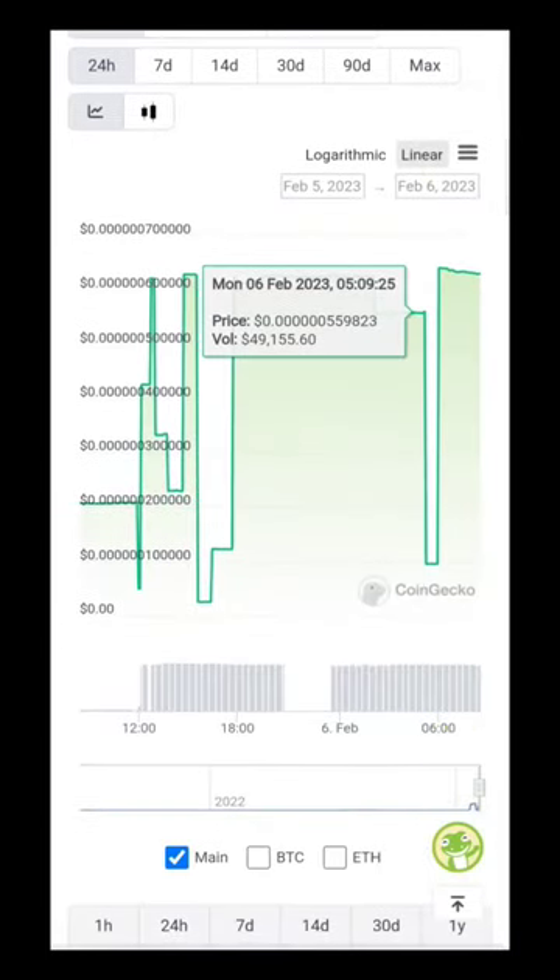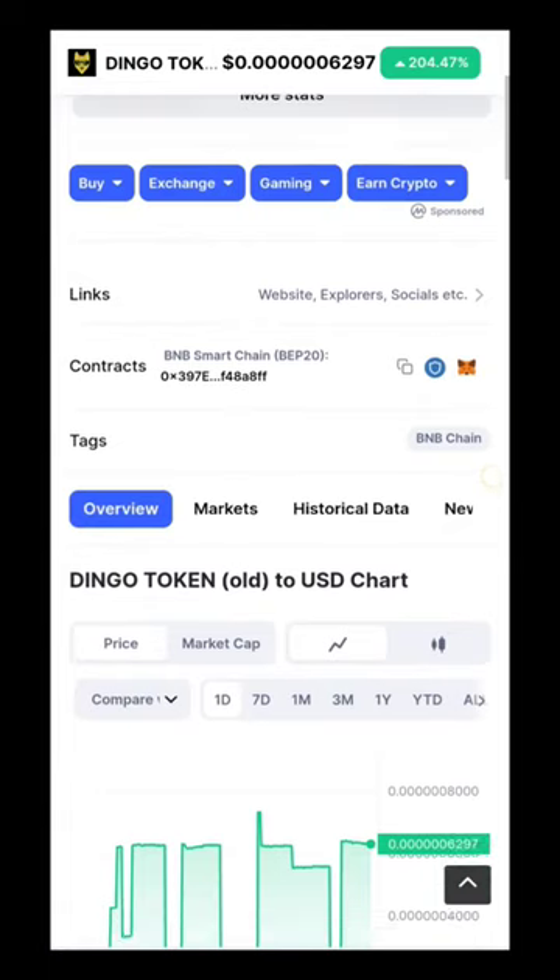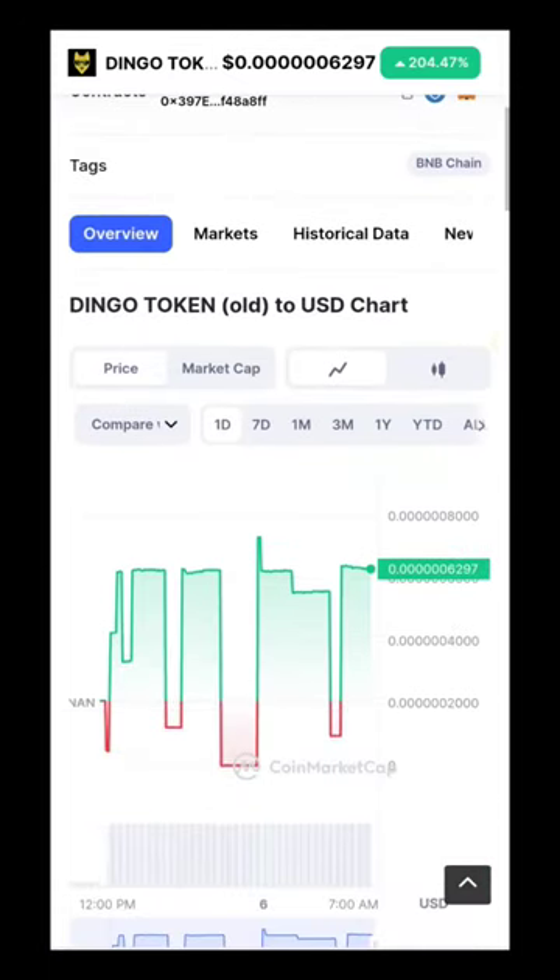The research arm of cybersecurity software firm Checkpoint has flagged the Dingo token as a potential scam after reportedly discovering a smart contract function that has been used to manipulate transaction fees. Dingo token is ranked 298 on CoinMarketCap with a live market cap of $82,555,168.